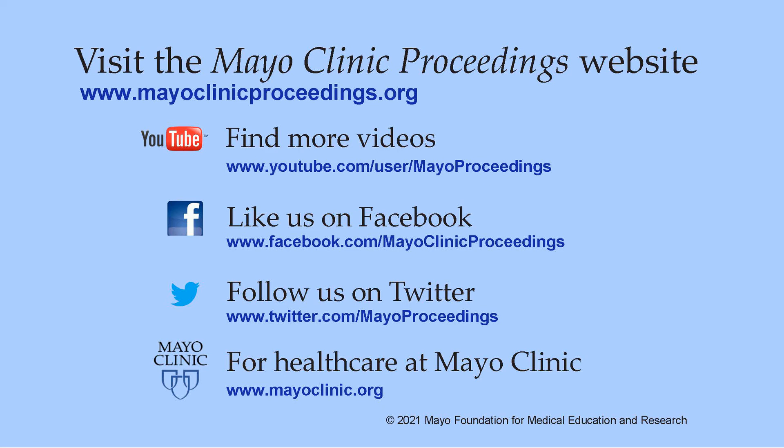We hope you found this presentation valuable. Our journal's mission is to promote the best interests of patients by advancing the knowledge and professionalism of the physician community. If you are interested in more information about us, our homepage is www.mayoclinicproceedings.org, where you'll find access to social media content such as additional videos on our YouTube channel or journal updates on Facebook. You can also follow us on Twitter. More information about health care at Mayo Clinic is available at www.mayoclinic.org. This video content is copyrighted by Mayo Foundation for Medical Education and Research.